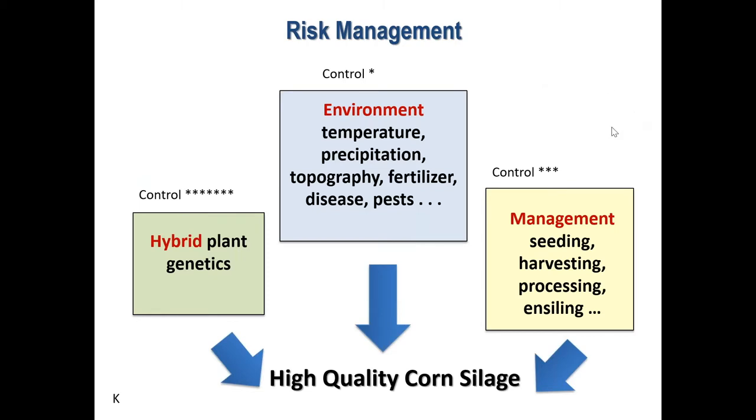Let me start from this risk management slide. There are a lot of different interacting factors that will affect yield and quality of corn silage: the plant hybrid genetics, the growing environment, the management factors, how you ensile, and how you feed it out. You have some control over some of these factors, but not all — especially the environmental conditions such as precipitation and temperature that fluctuate from year to year, causing yield and quality to vary. So in terms of minimizing risk, it's important to understand the impact of these factors and focus on the ones you do have some control over, to avoid having low yield or low quality silage that you have to deal with all year.